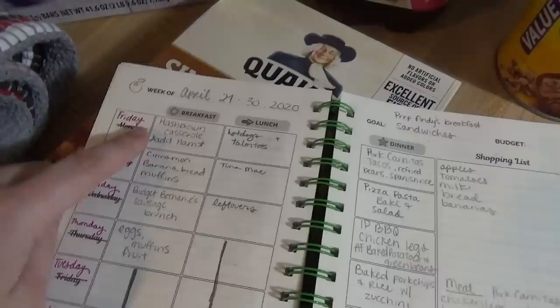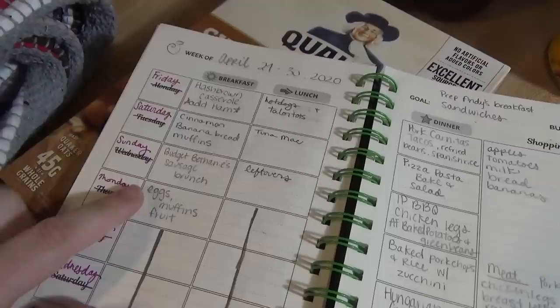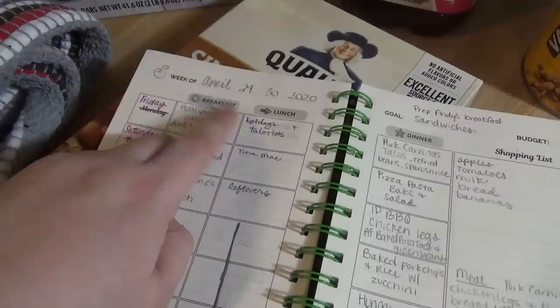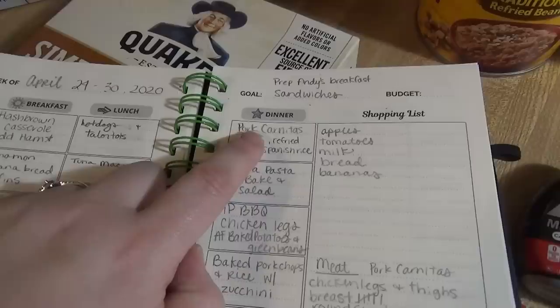Here is the meal plan running from April 24th through the 30th. For breakfast ideas we have hash brown casserole — I'm going to add some leftover ham from the freezer from Easter — and then cinnamon banana bread muffins, Budget Bethany's sausage brunch casserole, and our usual eggs, toast, and fruit. For lunch ideas we have hot dogs and tater tots. If you watched last week's grocery haul, I got hot dog buns instead of hamburger buns, so I ordered some hot dogs this week. We'll also have tuna mac and cheese and leftovers.